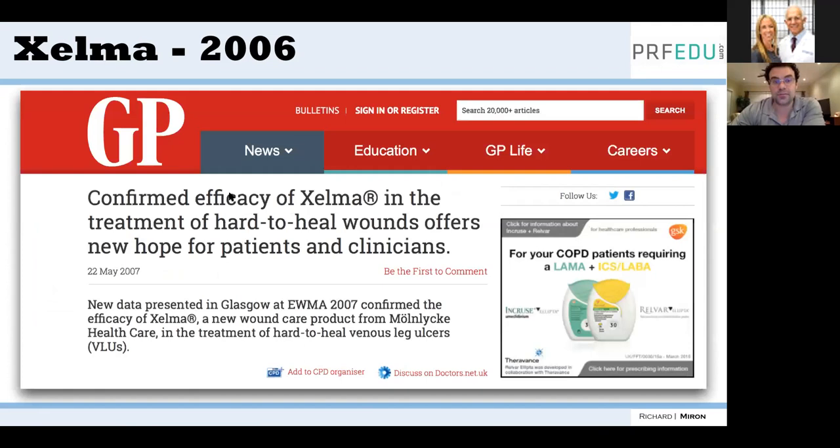A question came in: was there a control used in the monkey studies? Absolutely. We always use multiple controls — a blank control, a collagen sponge alone as the biomaterial control, and EMDogain as the previous standard. Osteogain is then compared against these. In all our studies, we maintain multiple negative controls.